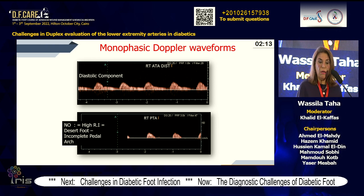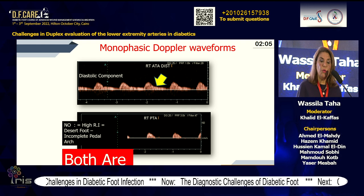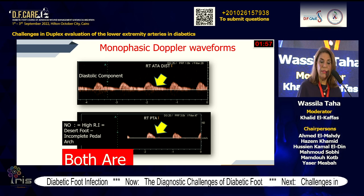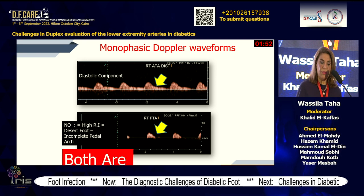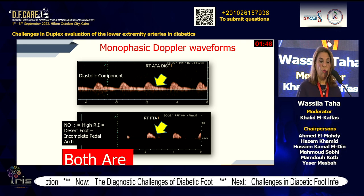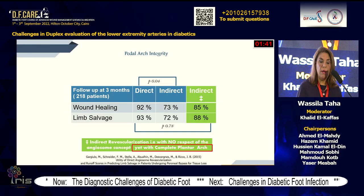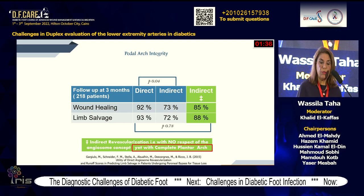Both are monophasic Doppler waveforms. The difference is in the diastolic component — it indicates whether the foot has certain collateralization and foot vessels. A very high resistance with high resistivity index at the distal or ankle level reflects high peripheral resistance, meaning the foot is like a desert or there is an incomplete pedal arch. In direct revascularization, we're all familiar with the target vessel. For indirect revascularization, if we have a complete plantar or pedal arch, wound healing and limb salvage rates will be much higher.